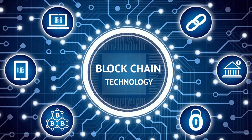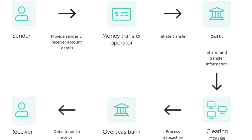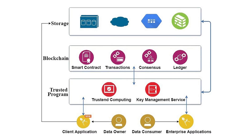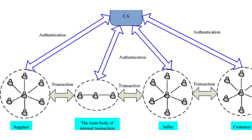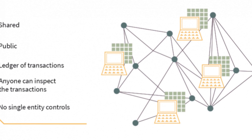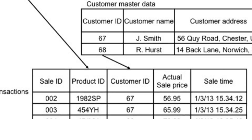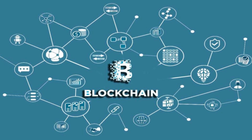Blockchain technology is a framework that maintains public transactional information, also known as blocks, in many databases connected by peer-to-peer nodes in a network. This type of storage is commonly referred to as a digital ledger. Every transaction in this ledger is authorized by the owner's digital signature, which authenticates the transaction and prevents it from being tampered with. The digital ledger is similar to a Google spreadsheet shared across multiple computers on a network, where transactional records are stored based on actual purchases. Anyone can see the data, but they cannot corrupt it.